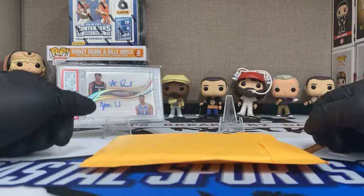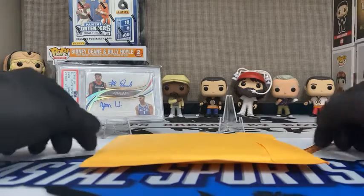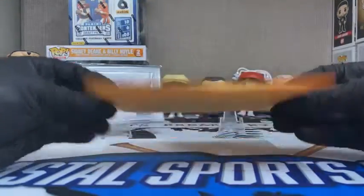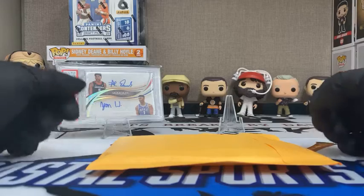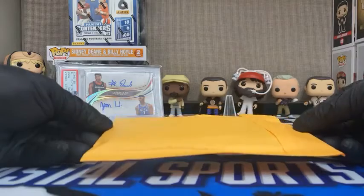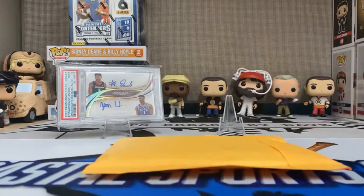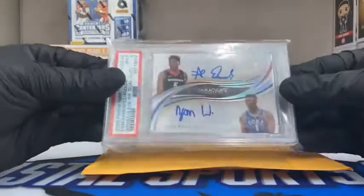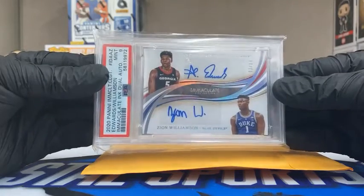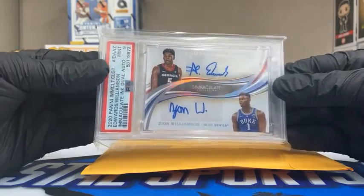Loaded up for another video, and to my pleasant surprise I have a package. I want to make sure you guys can enjoy this new journey with me. This package is pretty exciting. Screen left, right here on the stand, you see this beautiful Anthony Edwards and Zion Williamson — a one-of-ten card pulled out of Immaculate by yours truly, acquired here in the shop.